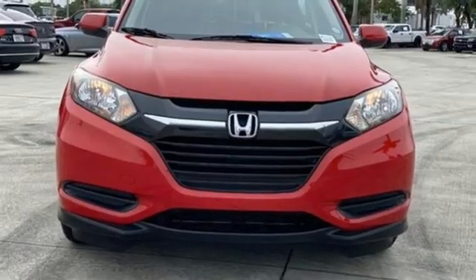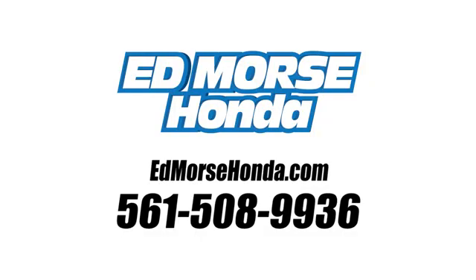Take it for a test drive today. Call us today at 561-508-9936. For value and for service, it's Ed Mars.